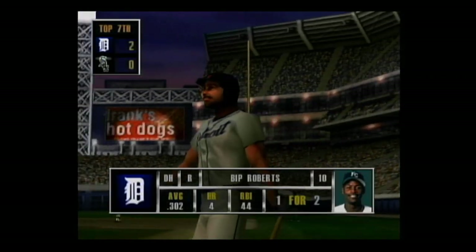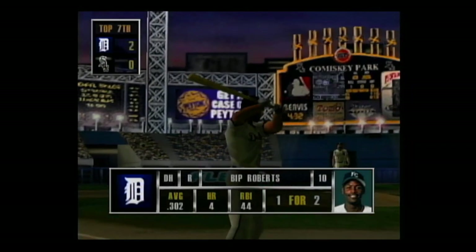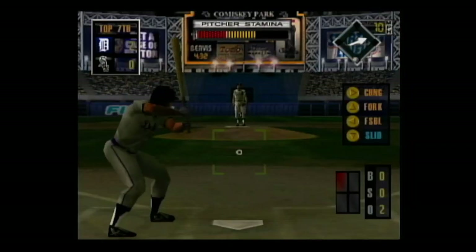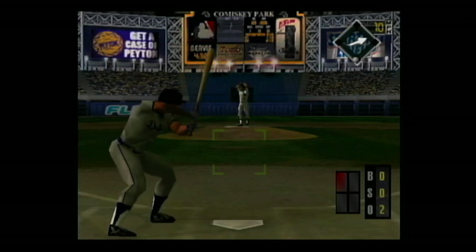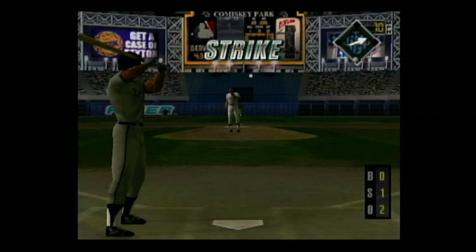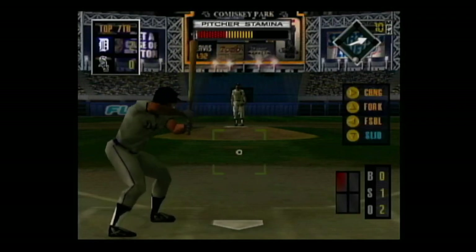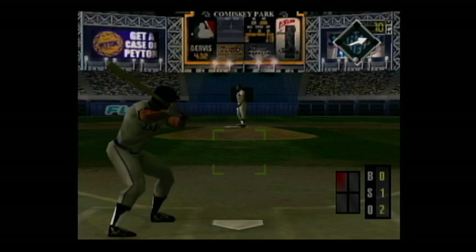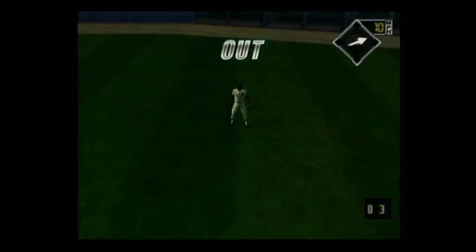He's stepping up to the plate. Two outs and no one on base. Off speed right down the middle for a strike, 0-1. Hard smash to right center — he makes the catch.